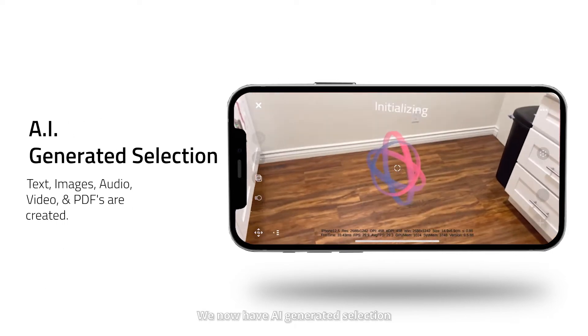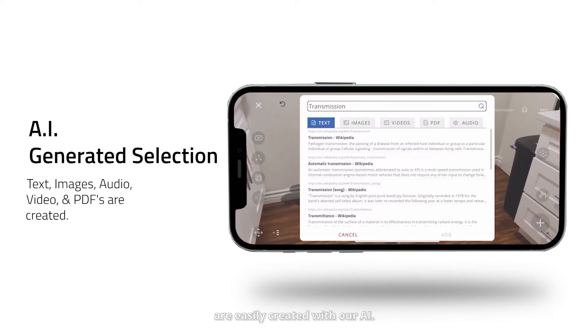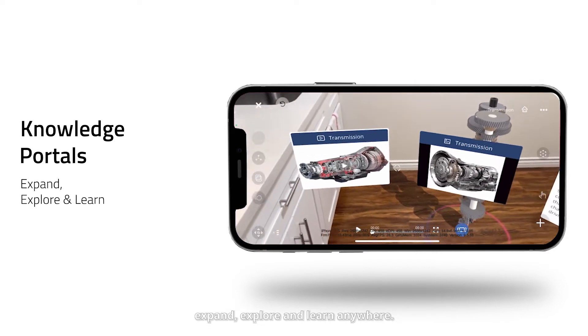We now have AI-generated selection. Text, images, audio, video, and PDFs are easily created with our AI. With that, you can create knowledge portals where you can expand, explore, and learn anywhere.